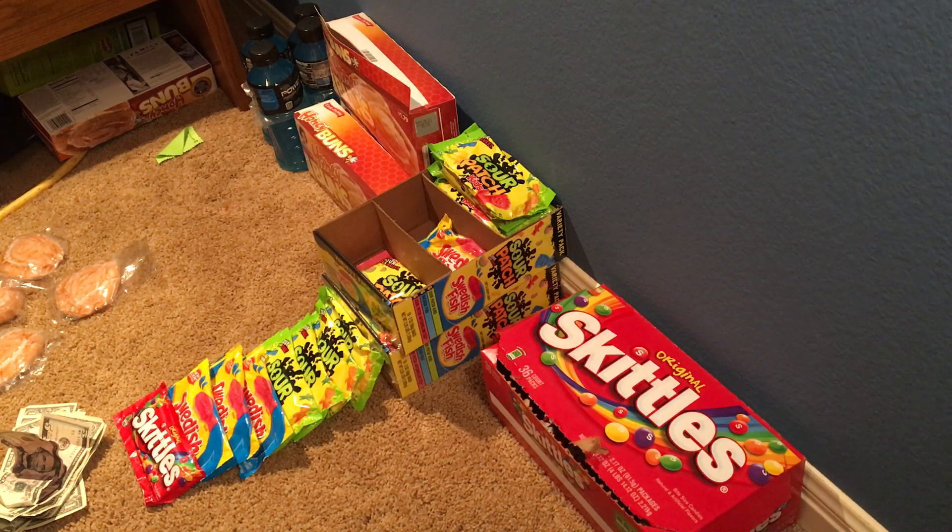Expert Cam asks, where do you buy? I already answered that one — Walmart and Amazon.